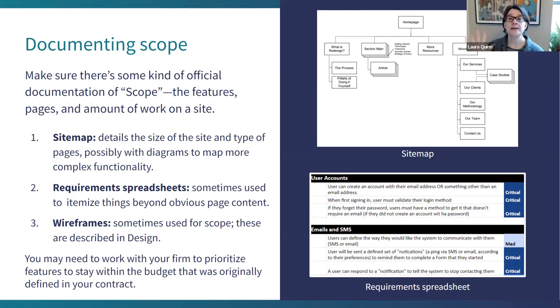A site map is a very typical way to document smaller sites — just a great way to get a sense of the gestalt. The site might have additional documents for more complex functionality. Requirement spreadsheets work for things not easily portrayed in a diagram — like how user accounts work, how email and SMS are handled. It's often easier to write it out than to put it in a diagram. Some people also use wireframes, which are basically a set of diagrams page by page.